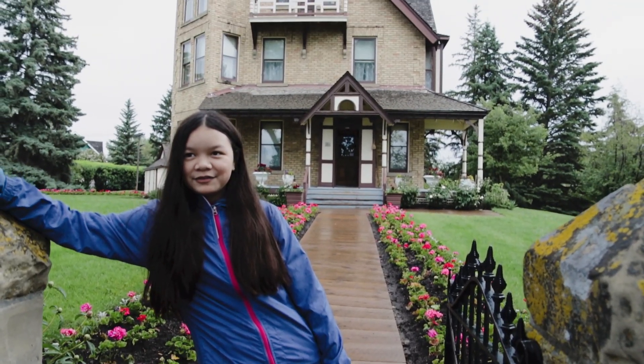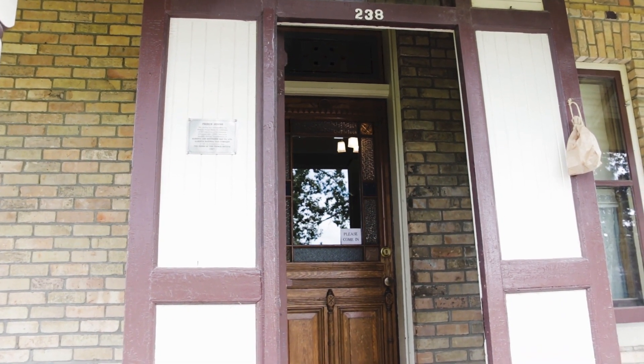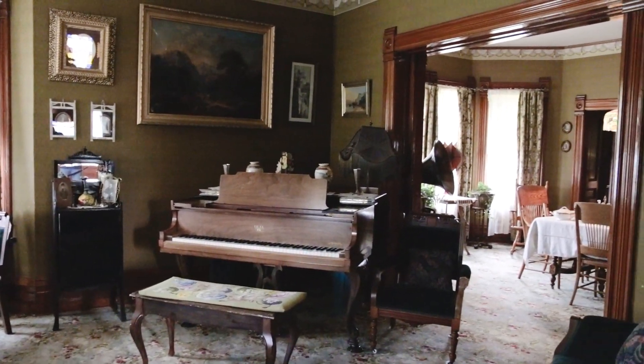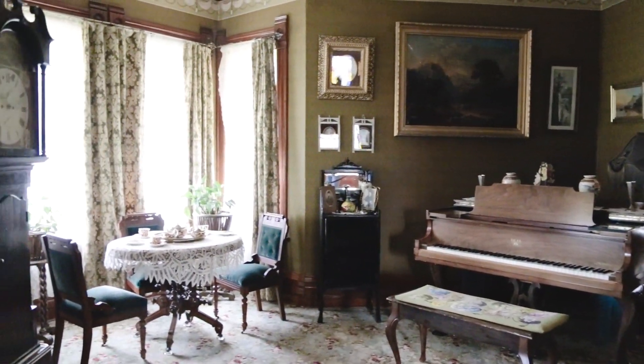Ellie says this is her house. Is it haunted? The sign says please come in, so let's go in. This house was built in the 1890s. It was supposed to be in downtown Calgary and they took it apart piece by piece and reassembled it here.